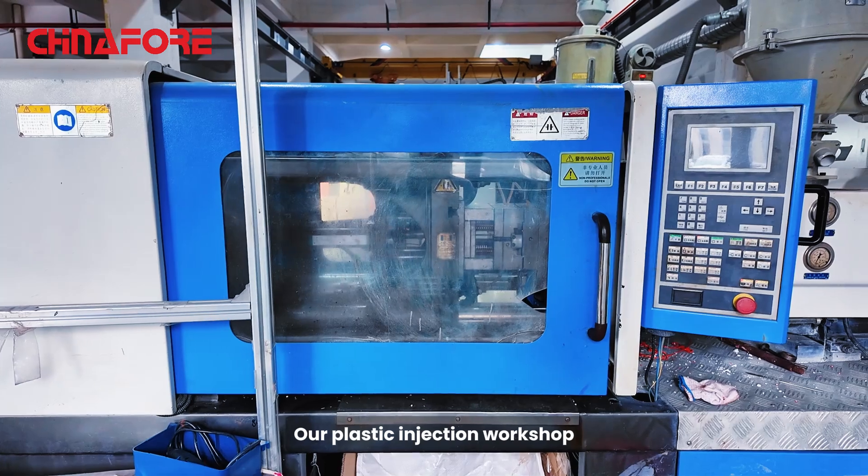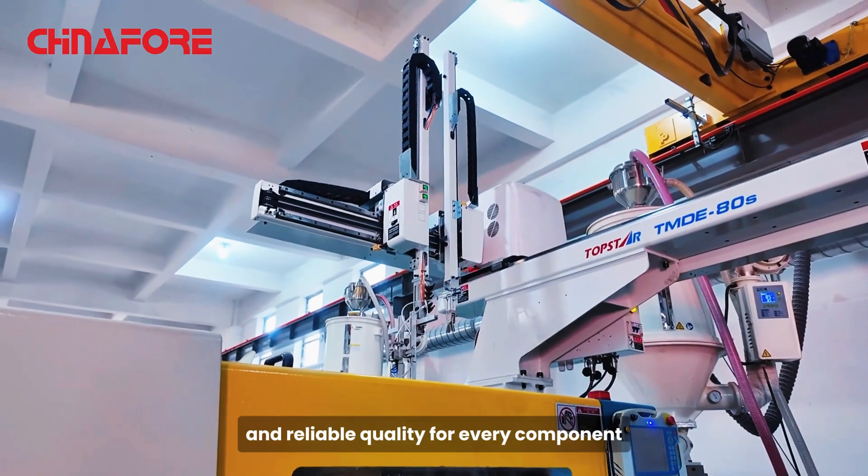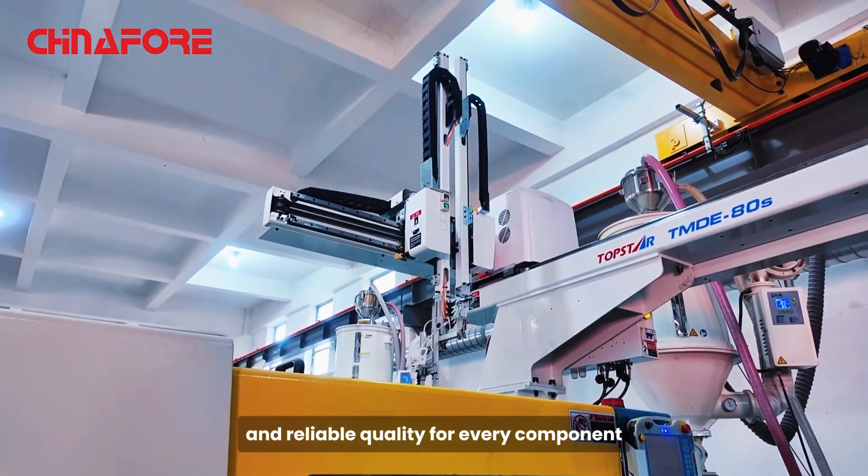Our plastic injection workshop is equipped with fully automated production lines, ensuring high precision and reliable quality for every component.